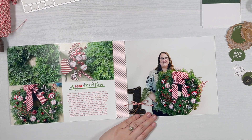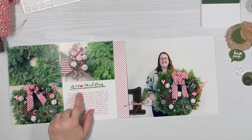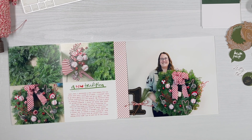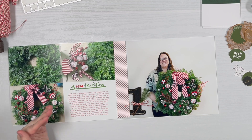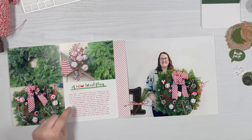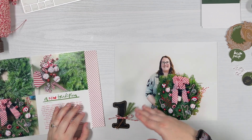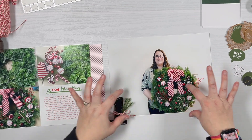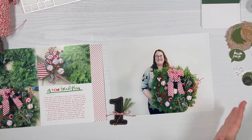Then there's a photo of myself holding it. This block I left plain white and pulled in the digital file that says 'A New Tradition — the details,' then added my journaling. The journaling talks about how last year I loved doing it and couldn't wait to do it again, and how I created a new tradition. The photo of me was taken in front of a wall in my house — I digitally edited out some trim behind me. The spread is very similar to last year and I'm okay with that.